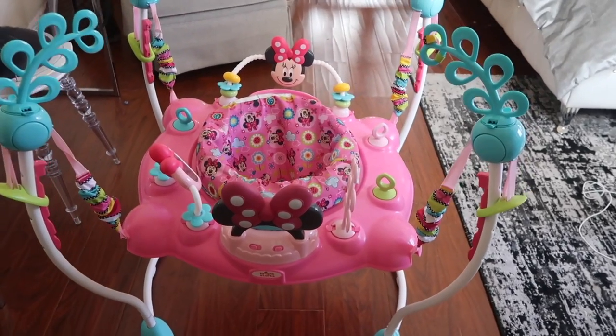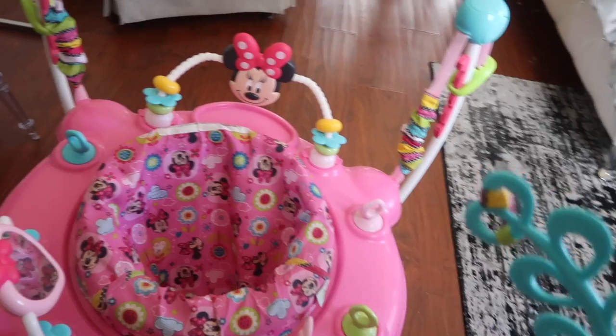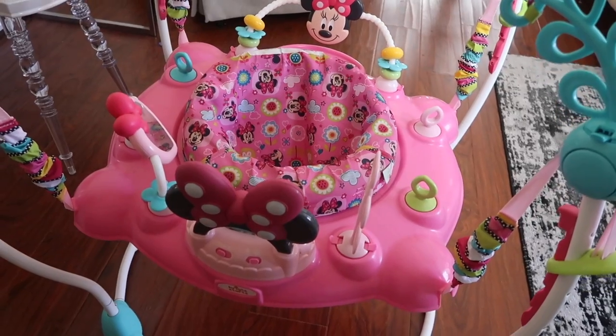This is our daughter's jumper — it's absolutely adorable. It's a Minnie Mouse one and she loves it. It's come a long way from the ones that used to hang in the door frame. There are little hooks on the side where you can attach other toys. I absolutely love this one.